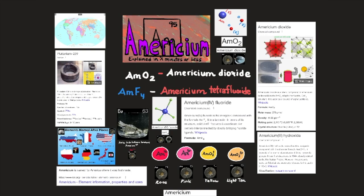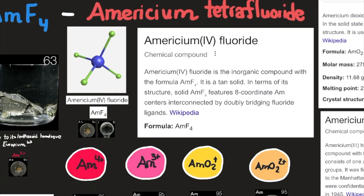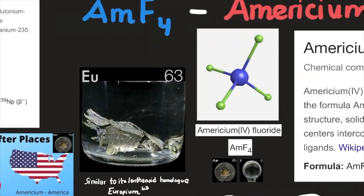Americium reacts with oxygen to form the dioxide AmO2, with halogen elements to form compounds such as the tetrafluoride AmF4 and all the trihalides, and with hydrogen to form the hydride AmH2+x. Americium fluoride is the inorganic compound with the formula AmF4 — it is a tan solid. In terms of its structure, solid AmF4 features 8-coordinate Am centers interconnected by doubly bridging fluoride ligands. Its formula is AmF4, consisting of 1 atom of americium bound to 4 atoms of fluoride.